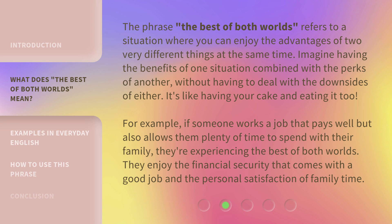The phrase 'the best of both worlds' refers to a situation where you can enjoy the advantages of two very different things at the same time. Imagine having the benefits of one situation combined with the perks of another, without having to deal with the downsides of either. It's like having your cake and eating it too. For example, if someone works a job that pays well but also allows them plenty of time to spend with their family, they're experiencing the best of both worlds — they enjoy the financial security of a good job and the personal satisfaction of family time.